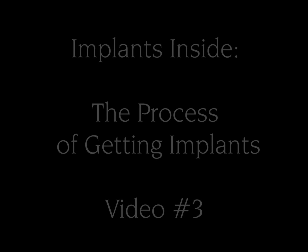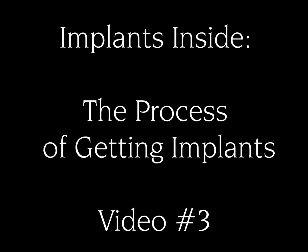Hey guys, this is video number three. I'm going to show you day two after surgery, day three, and then day four or five, which is the same day that I had my very first post-op checkup. Enjoy.